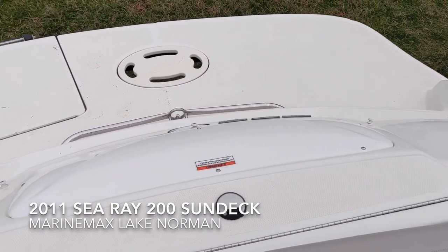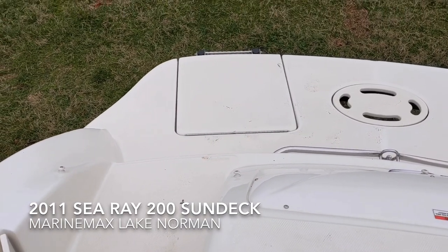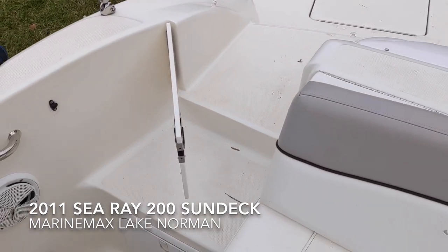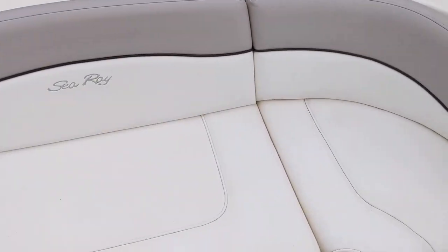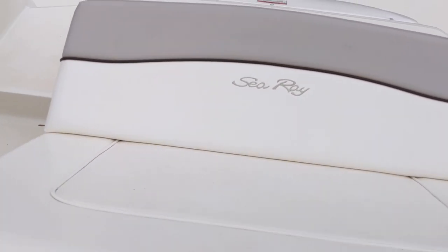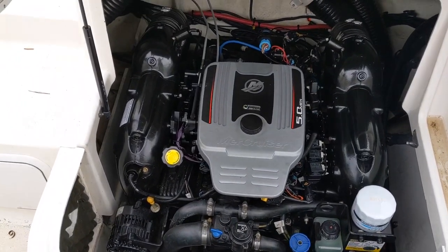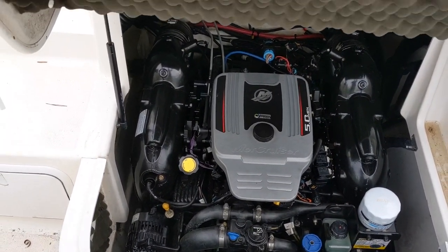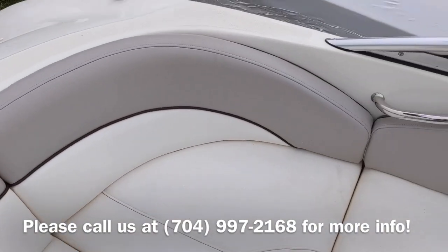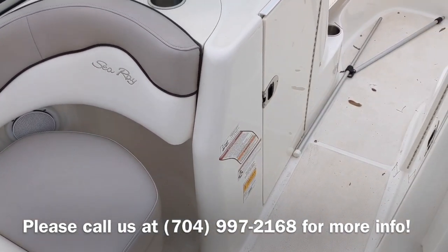You can see it has an integrated swim platform, a boarding ladder that tucks underneath its own boarding area, and a pass-through door. It's powered with a Mercruiser 5.0 liter 260 horsepower fuel-injected V8 engine, so you've got plenty of towing power. It's a fantastic boat for pulling a tube, skiers — just overall fun on Lake Norman or any other lake you're on.